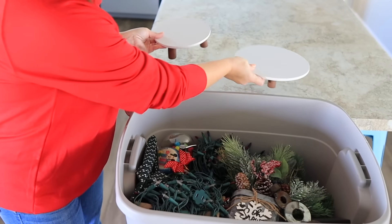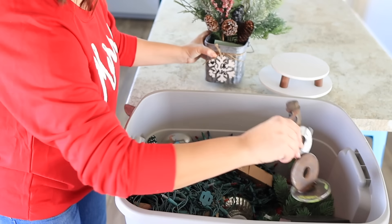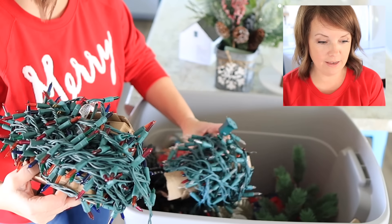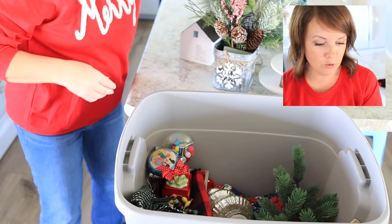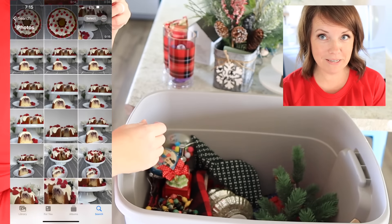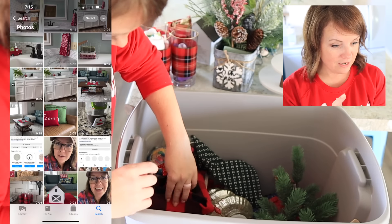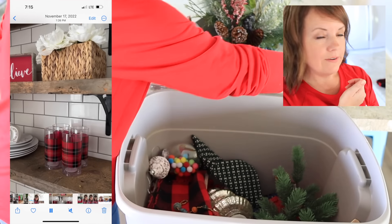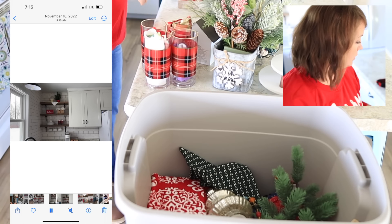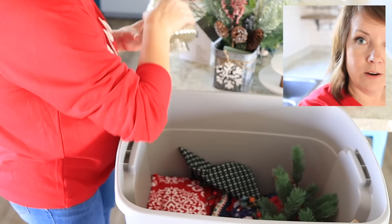I got these last year from Target, but I don't know if we're going to use those. Maggie and my mom made this last year, and Gage welded this last year — isn't that so cool? I'm going to search my photos by date — November 2022 — to see how I decorated it before. Looking at the photo, I see how we did it. We're going to switch it up this year since I don't have all the same stuff. Do you decorate the same way every year or do you like to switch it up?